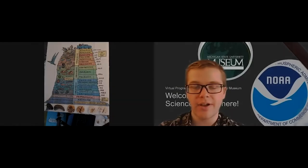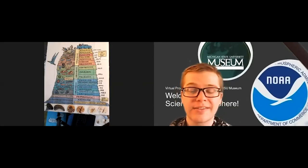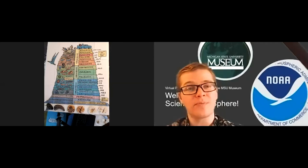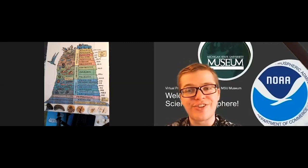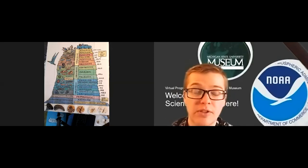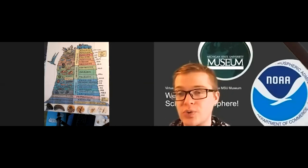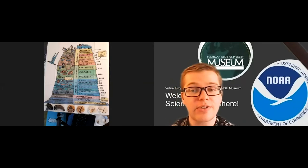Hey everyone, this is Nick Van Acker. I'm the Science on the Sphere Coordinator at the MSU Museum and I'm excited to bring you another Science on the Sphere virtual show. You might be feeling a sense of deja vu if you tuned into the program last week. Last week's program was about fossils and this week's program is as well — this is going to be fossils part two.